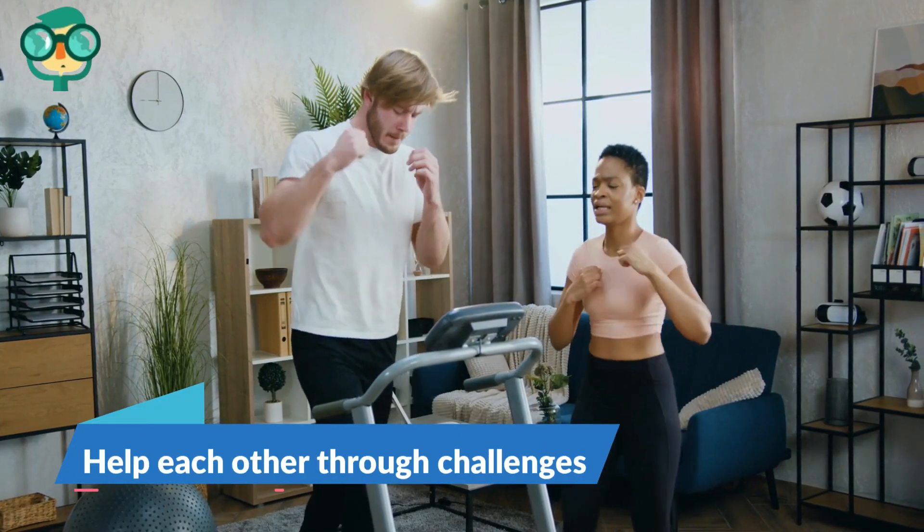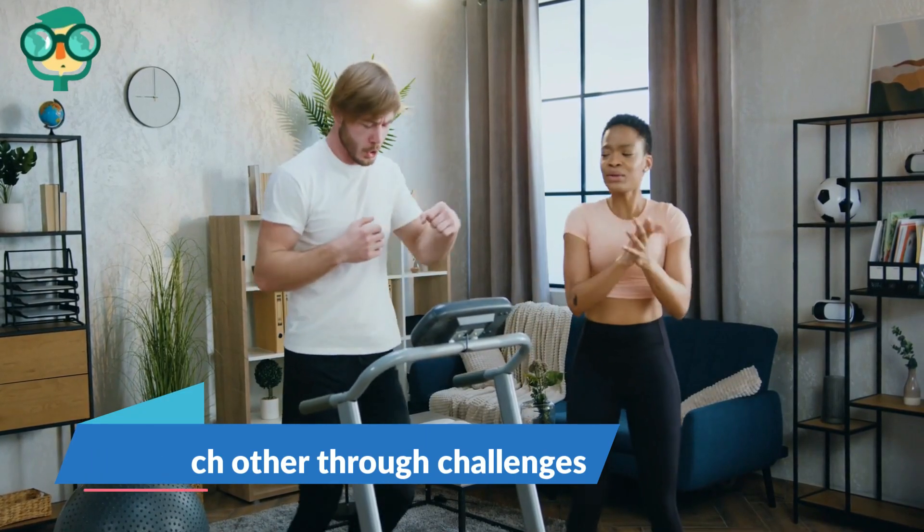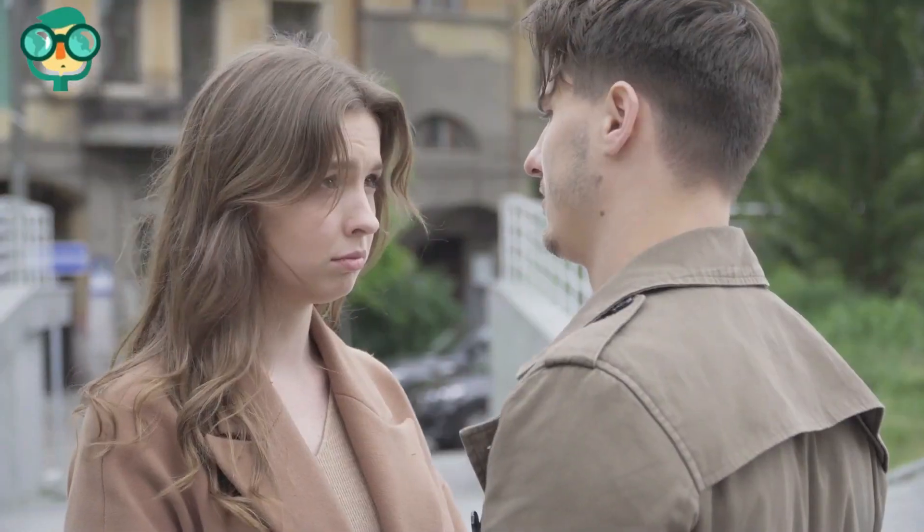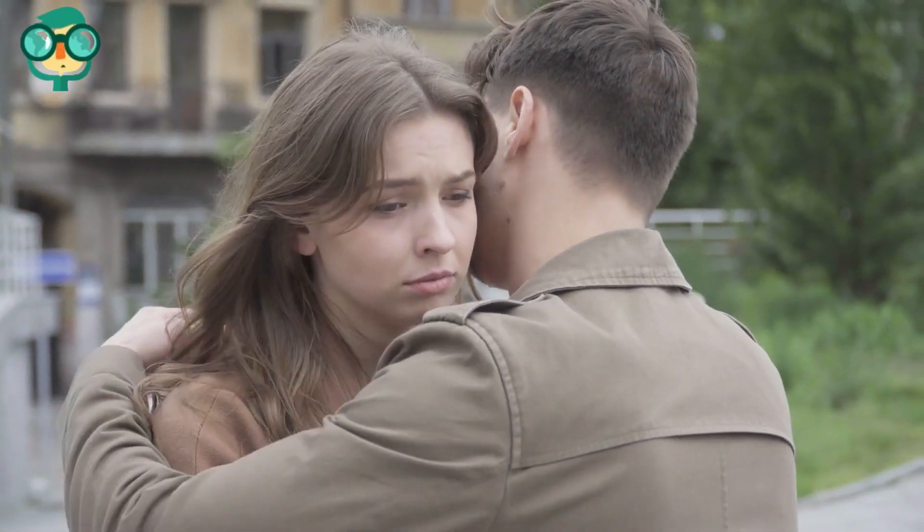Help each other through challenges. Remind your partner that you'll get through struggles together. Your partner may feel frustrated or lonely at times. It can help them to let them know that you're there for them no matter what.